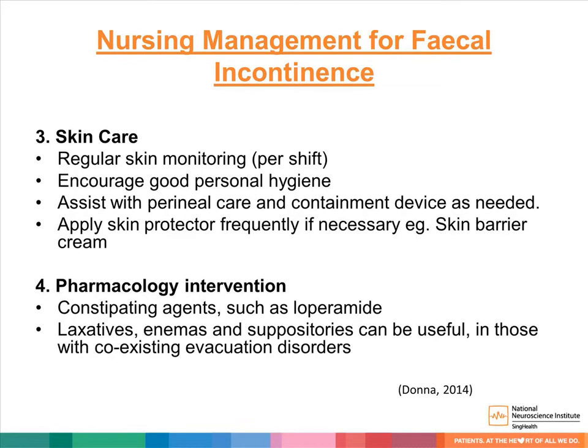Nursing management for fecal incontinence also includes skin care: regular skin monitoring per shift, encouraging good personal hygiene, assisting with perineal care and containment devices as needed, and applying skin protector cream frequently if necessary. Pharmacological interventions such as constipating agents — including loperamide — laxatives, enemas, and suppositories can be useful in those with coexisting evacuation disorders.